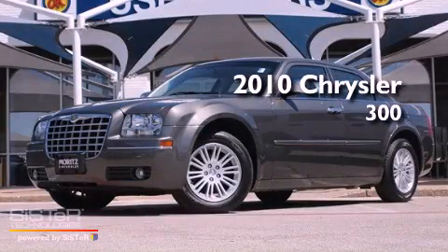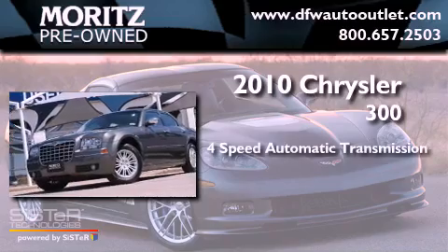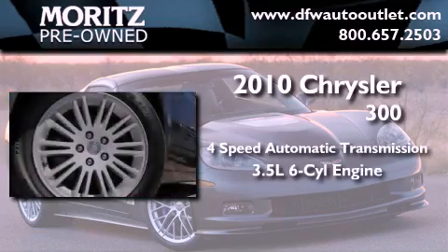This is a 2010 Chrysler 300. This four-door sedan has a four-speed automatic transmission and a 3.5-liter V6.